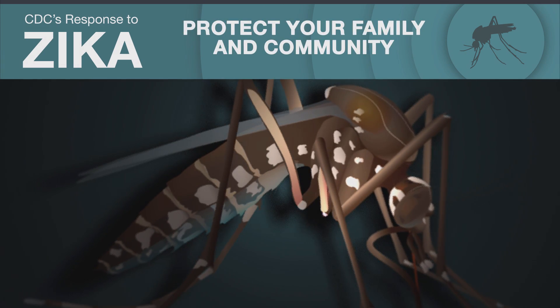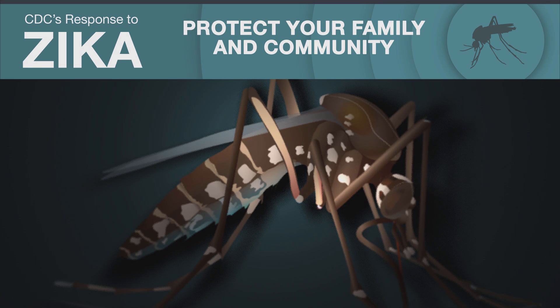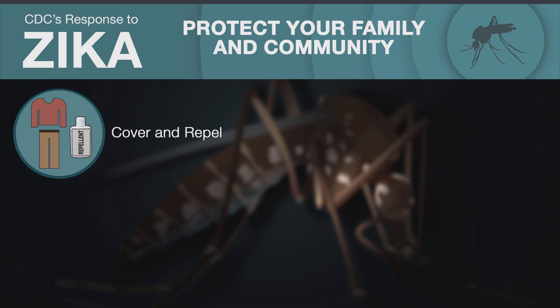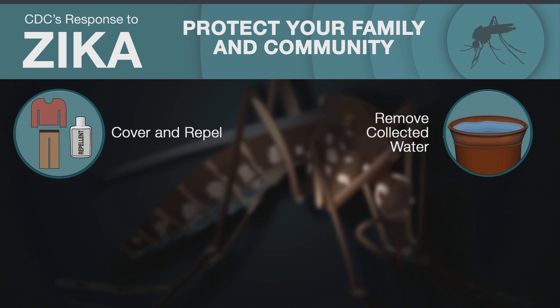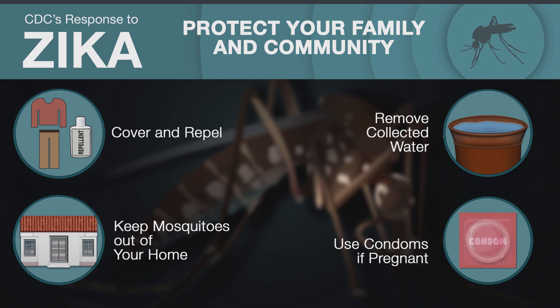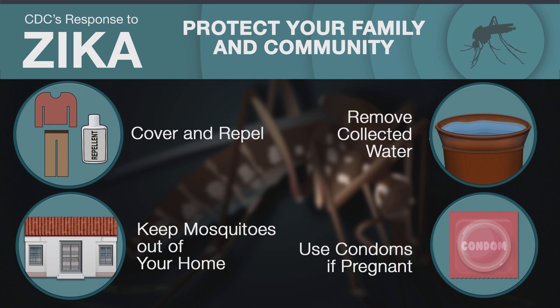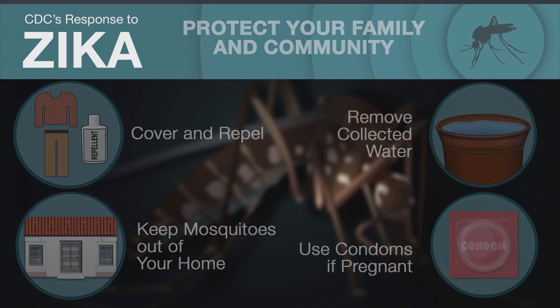Here are effective steps you can take to protect yourself, your family, and your community from the spread of Zika virus: Cover and repel. Remove collected water. Keep mosquitoes out of your home. And, if you're pregnant and have sex, use condoms. All of these actions are necessary. Taken together and repeated as recommended, these steps will help protect you, your family, and your community from getting Zika.